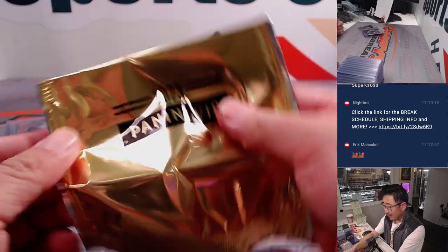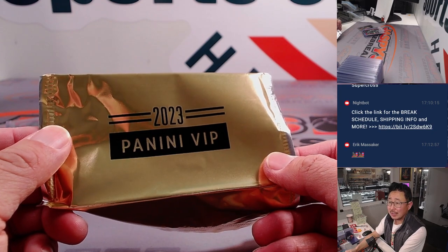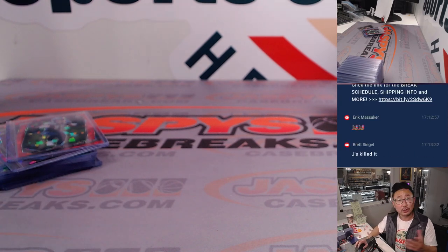There you go, gang — some nice stuff popping out of here. I've got another 10 packs in the store right now at JaspiesCaseBreaks.com. Autograph possibilities, one-of-one possibilities, train whistle opportunities, multi-sport — a lot of fun stuff in there, so check it out. I'm Joe, I'll see you next time for the next one. Bye-bye.